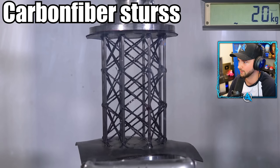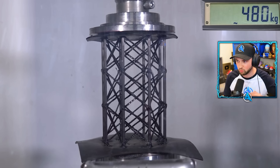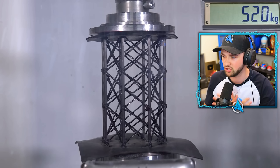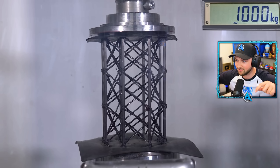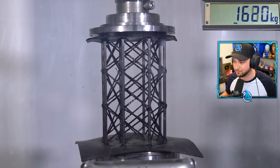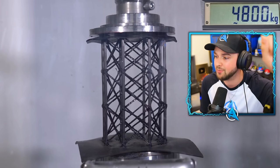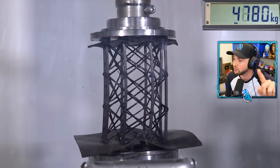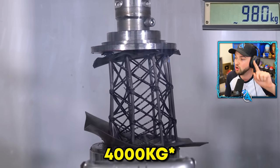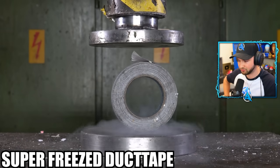Carbon fiber stirs. This looks like if someone set me a challenge of trying to create the most structurally sound building you could — this would look like it. Look at all the crosshatches, look at all the carbon fiber bits. I feel like this could withstand crazy amounts of pressure. We're only at 3,000 — we gotta go higher. This is nowhere near enough. Oh, it's starting to go. 40,000. It was not as strong as some of the things we've seen, but my golly is that strong.